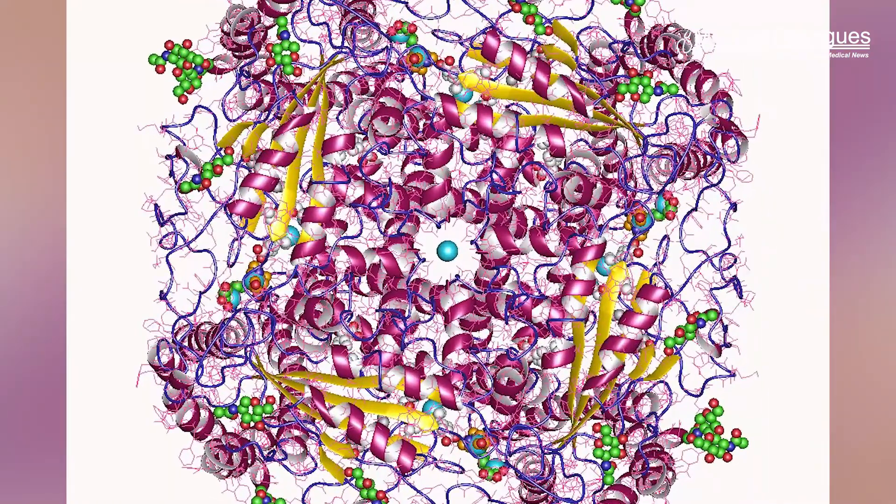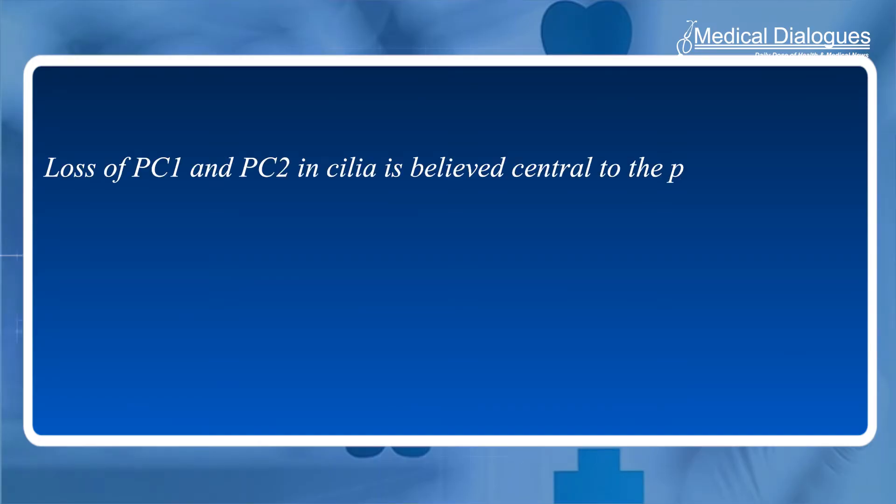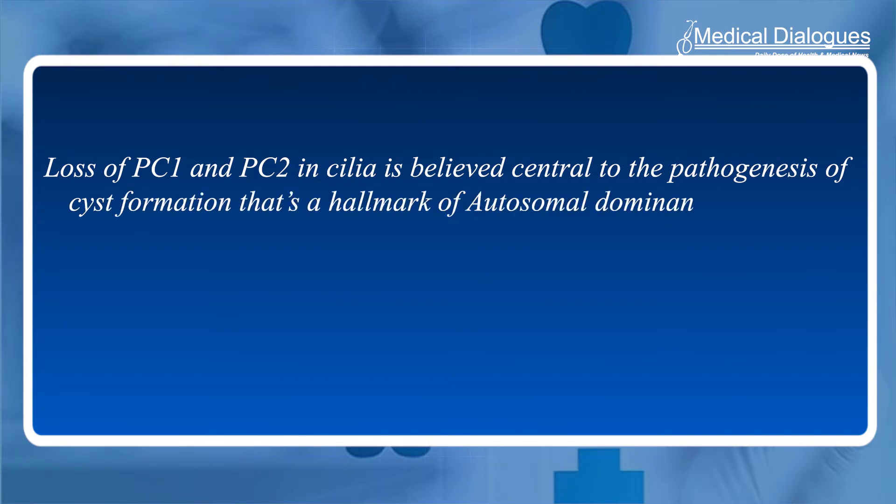Research indicates that the polycystin-2 protein in cells' endoplasmic reticulum is important for maintaining kidney health, and its lack can contribute to ADPKD. Loss of PC1 and PC2 in cilia is believed to be central to the pathogenesis of cyst formation, which is a hallmark of autosomal dominant polycystic kidney disease.